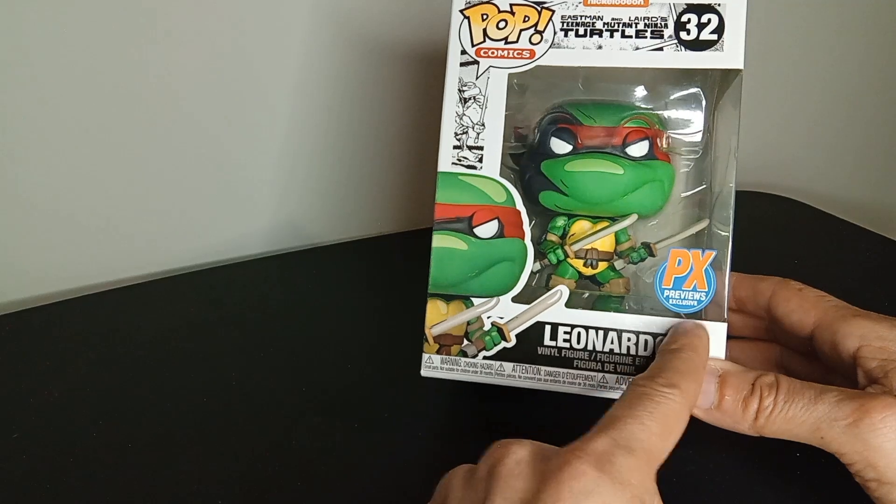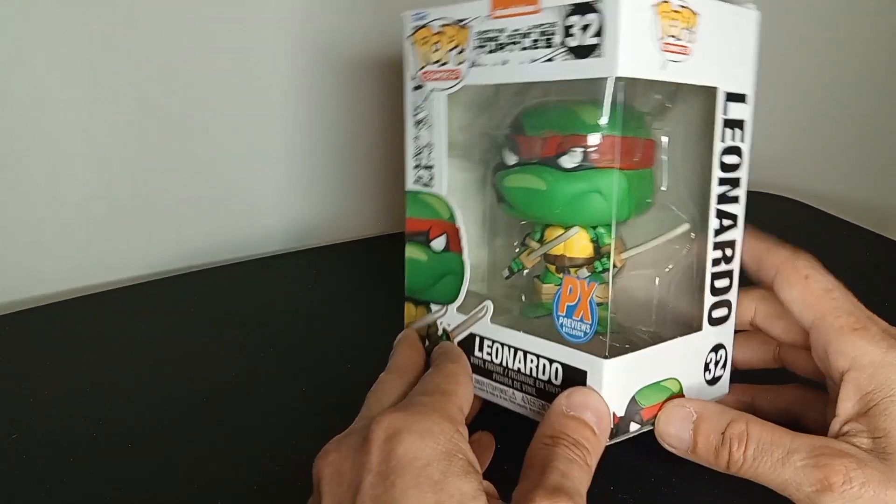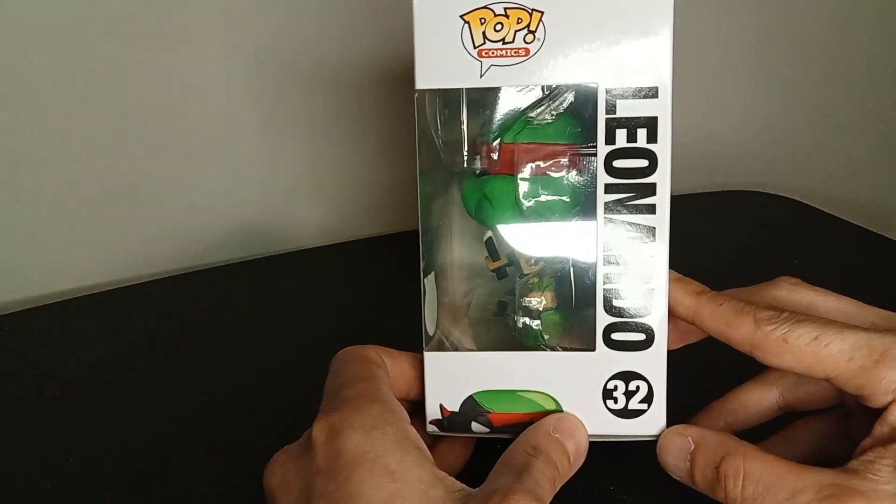Anyways, we got a PX Previews exclusive. Leonardo looks pretty good in there, and the reason I'm showing him off is because I'm going to actually open them up. It's number 32.